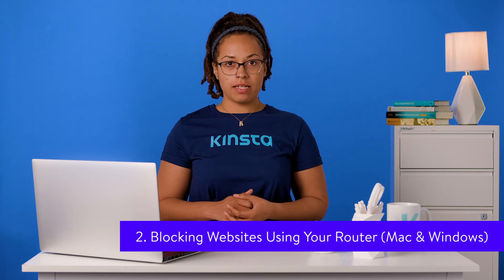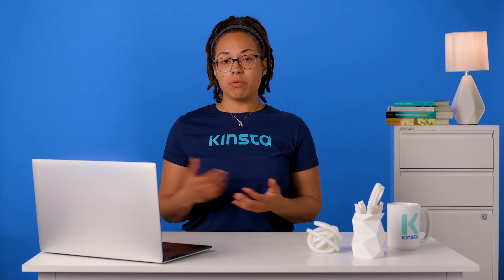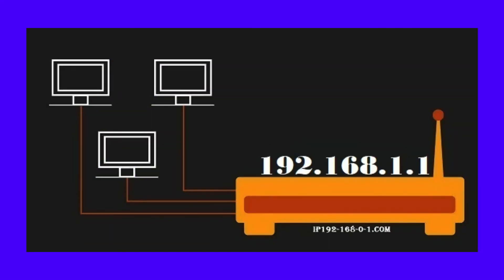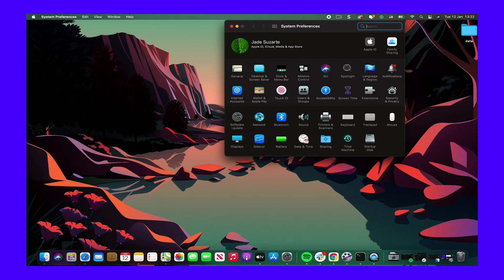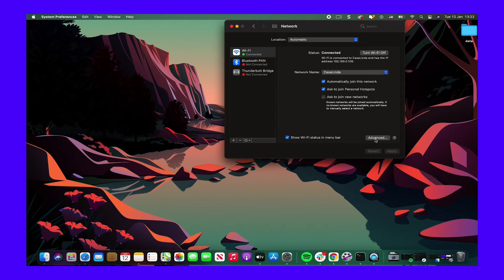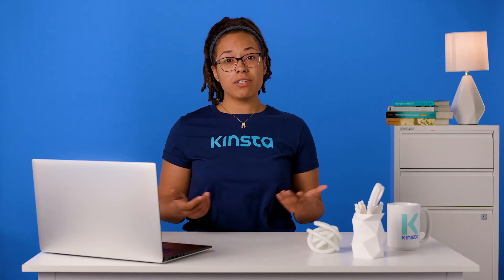If your router has a feature for blocking websites on your network, you can use it to block websites in Chrome and other browsers. It'll block the sites on any WiFi-connected device, including tablets and mobile phones. Many routers use 192.168.1.1 as their default IP address, but that's not always the case, so you'd need to confirm their address. The first thing you need to do is find your router's IP address so you can access the settings. To find your router's IP address on Mac computers, open the system preferences by clicking on the Mac icon. Next, open the network window. From here, you'll need to choose the relevant connection, either Wi-Fi or Ethernet, and you can use the IP information under the status.